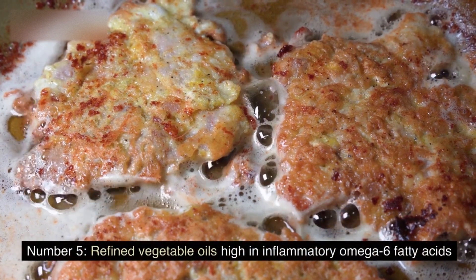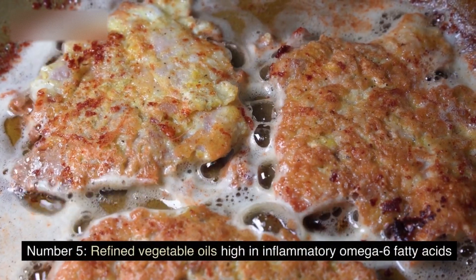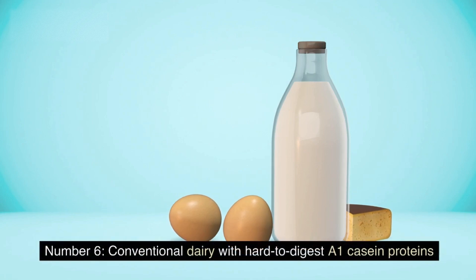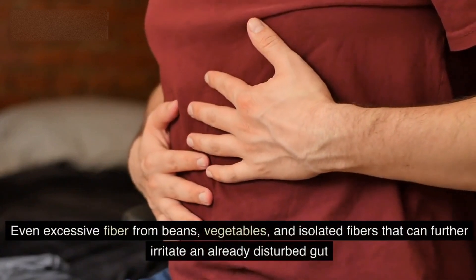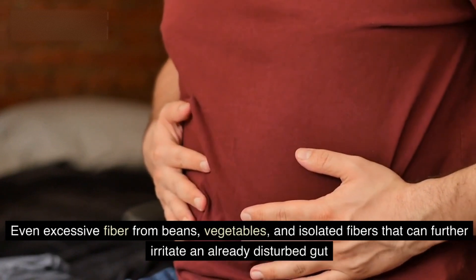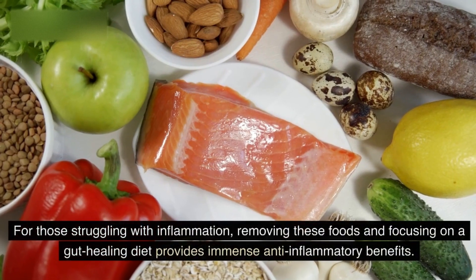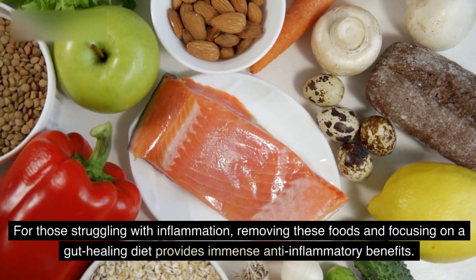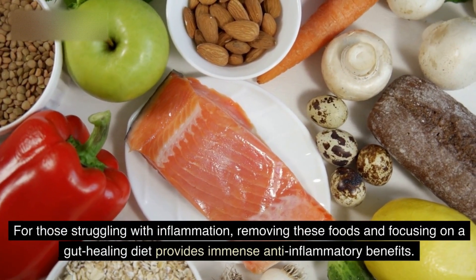Number 5, refined vegetable oils high in inflammatory omega-6 fatty acids. Number 6, conventional dairy with hard-to-digest A1 casein proteins. Even excessive fiber from beans, vegetables, and isolated fibers that can further irritate an already disturbed gut. For those struggling with inflammation, removing these foods and focusing on a gut-healing diet provides immense anti-inflammatory benefits.